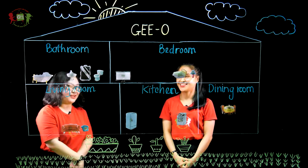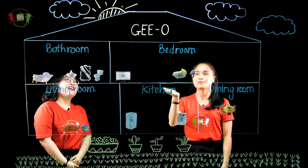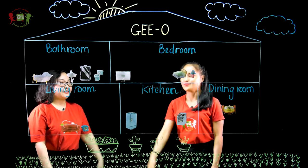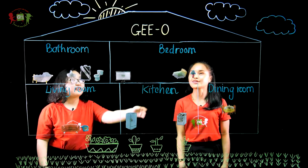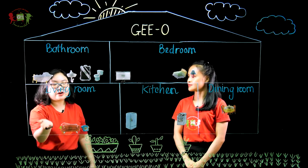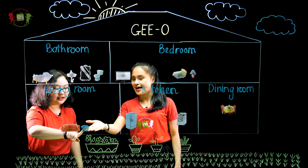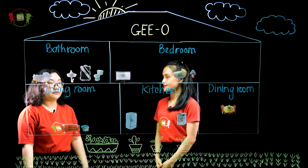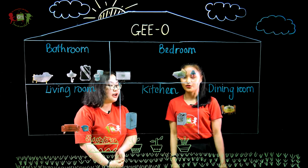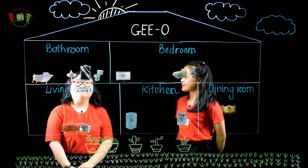Okay, I can help you. Can you tell me about your house again? Alright. This is my house. There are five rooms: living room, kitchen, dining room, bathroom, and bedroom. So, tell me about your living room. There is a sofa and a table in the living room. And in the kitchen, we have a fridge and a stove. And the dining room? We need some chairs and a table to have meals.